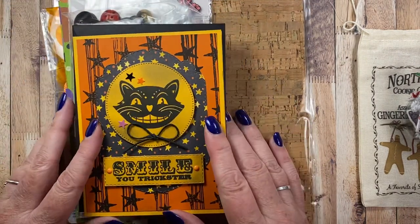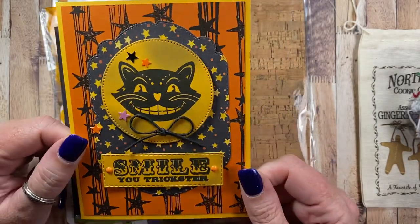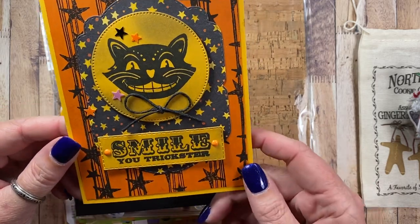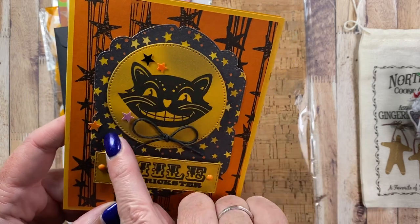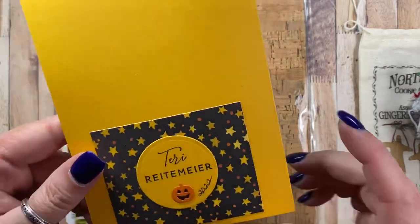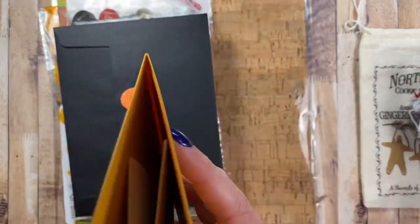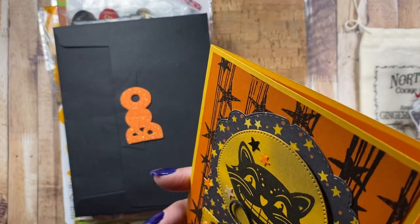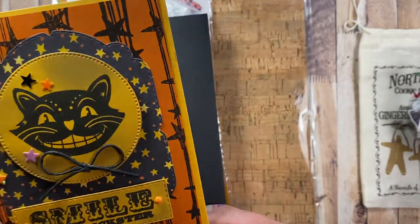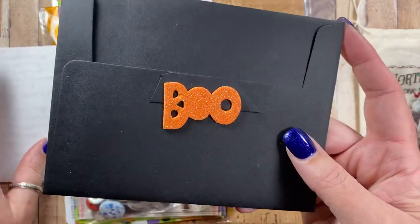I also got a package in the mail from Terry Reitemeyer, and Terry is a viewer here on the channel. I love your card — this black cat is really cool. Smile, you trickster. I love these stars in the background, and this die is a really interesting shape for the background. She's signed the back of it too, with a cute little pumpkin on there. And on the inside, she's decorated it as well — she's got Happy Halloween stamped on there. It came in this black envelope with a foam glittered BOO.